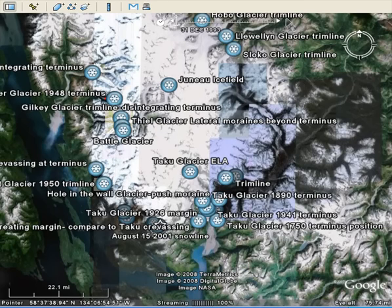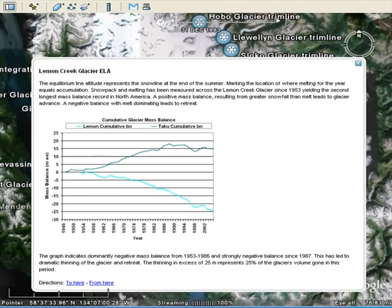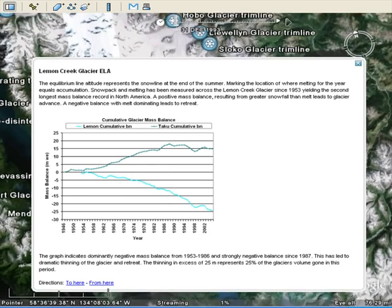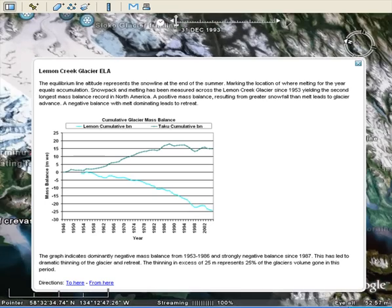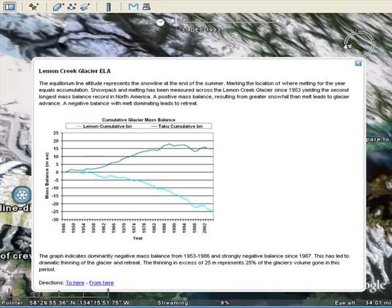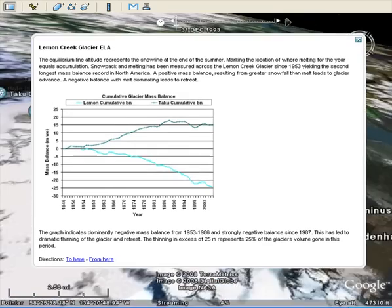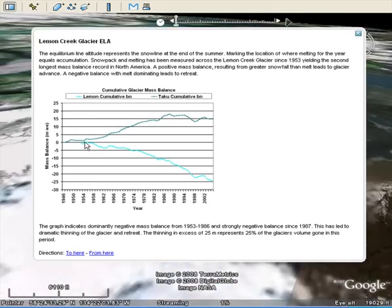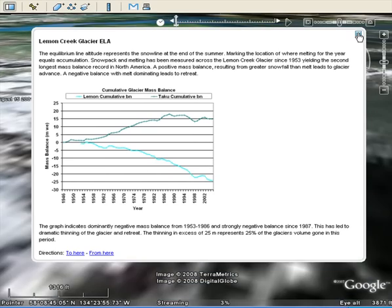We're going to start with a smaller glacier, the Lemon Creek Glacier, which is located in the southwestern part of the ice field. We've measured the mass balance, which is like your checkbook. Snowfall is your income, and snowmelt is like your checks that you send out. You can see how the Lemon Creek Glacier has lost 25 meters in mass in the last half century.